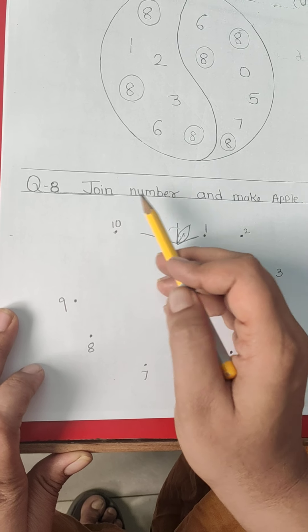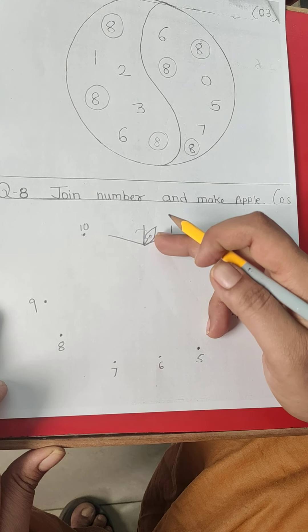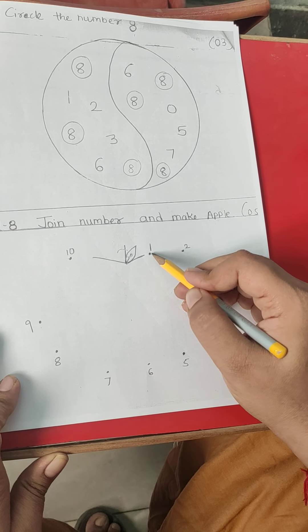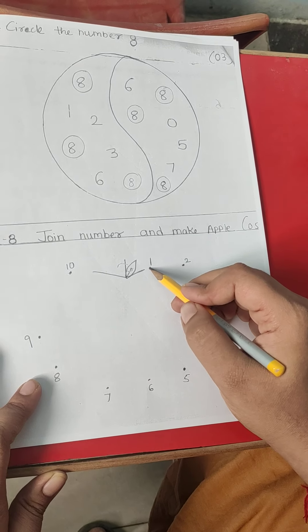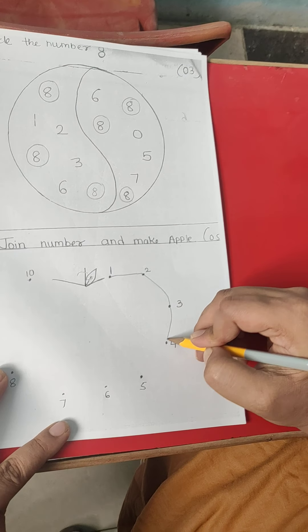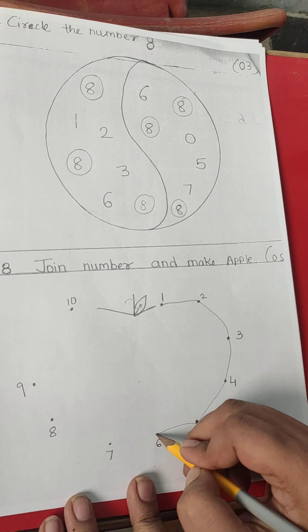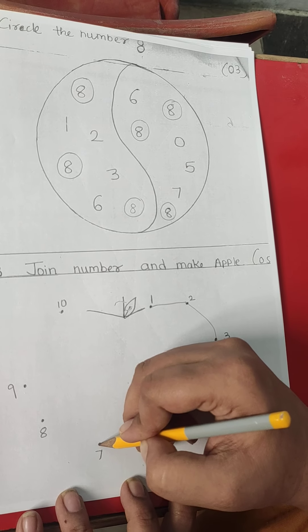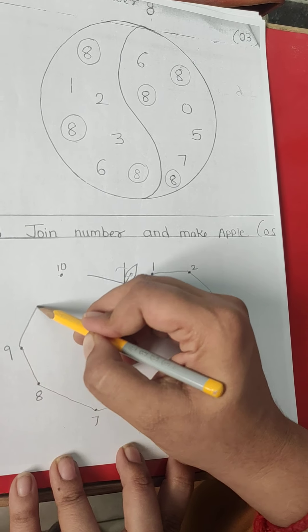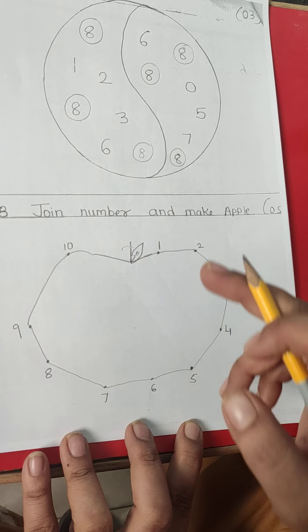Question 8. Join numbers and make apple. There are many numbers given over here, and in sequence if we join the numbers we can make one image of apple. So starting from number 1, we go to 2, then 3, then 4, then 5, then 6, then 7, then 8, then 9, and lastly number 10. Now the image that comes is of apple.